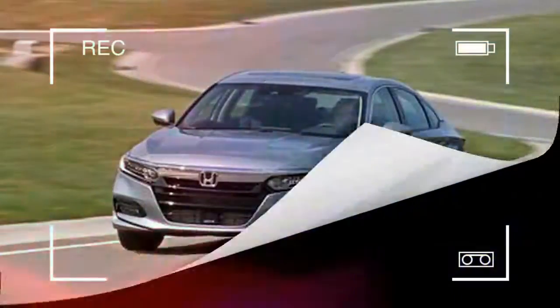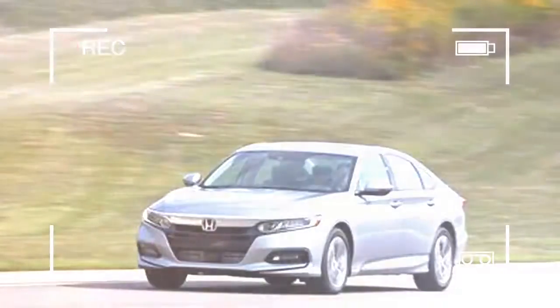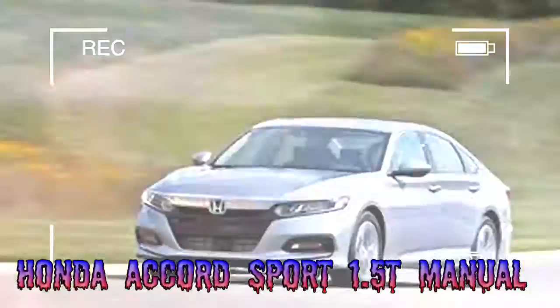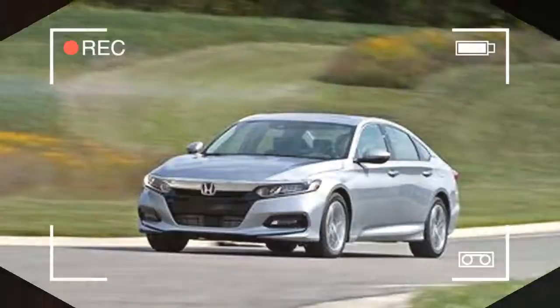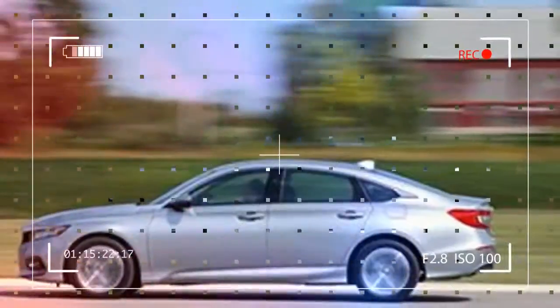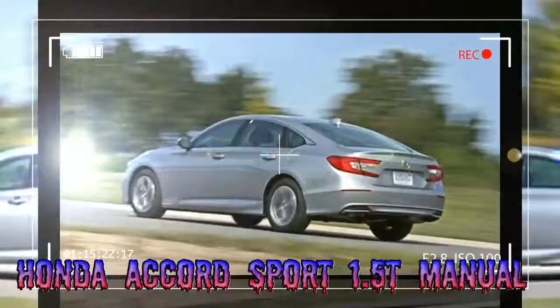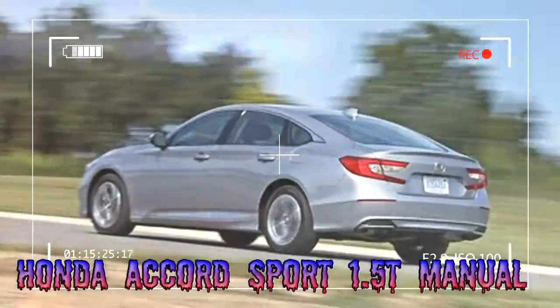Rowing your own gears in an Accord requires opting for the Sport trim, as the lower-level LX and cushy EX, EX-L, and Touring models are available exclusively with automatic transmissions. The self-shifting units are a continuously variable automatic CVT in 1.5T models and a 10-speed automatic in 2.0T models. The CVT can be swapped into the Accord Sport free of charge, although Honda's automatic transmissions are adept partners to the two turbocharged engines.